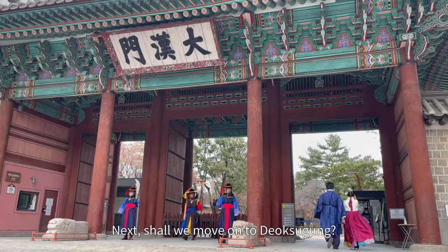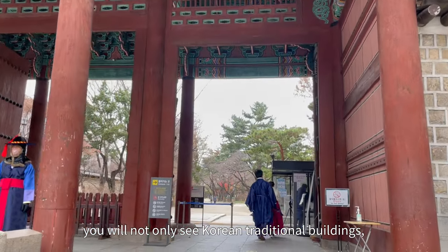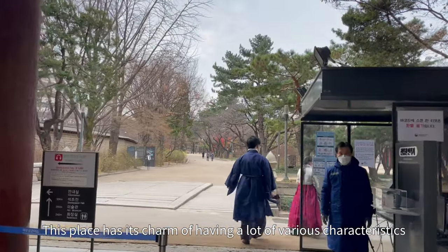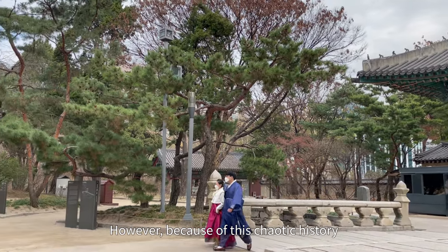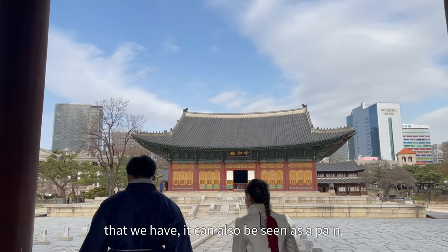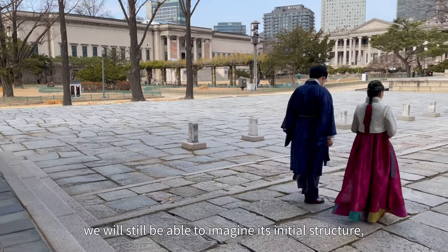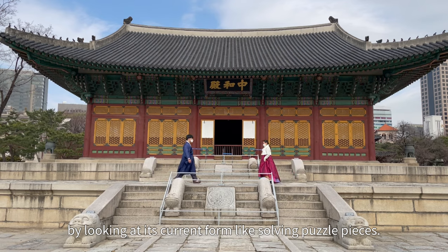Next, shall we move on to Deoksugung. Deoksugung is a place where you not only see Korean traditional buildings, but also different styles of other establishments. This place has its charm of having a lot of various characteristics of different countries being mixed in. However, because of this chaotic history that we have, it can also be seen as a pain. Even if we are not able to see the original form of Deoksugung, we will still be able to imagine its initial structure by looking at its current form, like solving puzzle pieces.